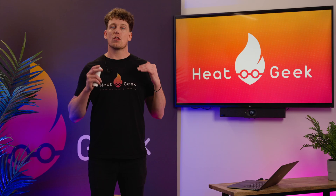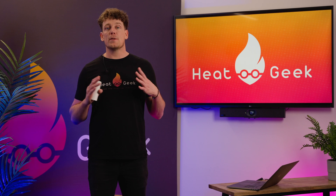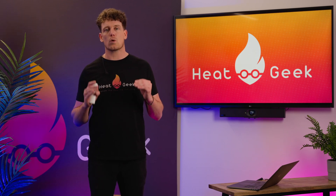Step two: learn all the relevant standards. The relevant MCS standards outline the requirements for those specific products and installer certification. The business must review these standards and ensure that they fully understand each requirement.